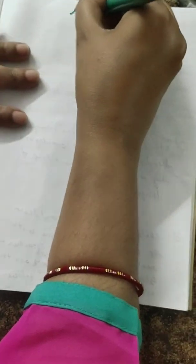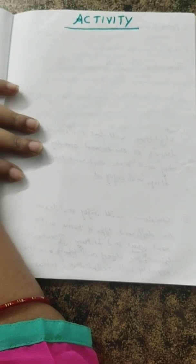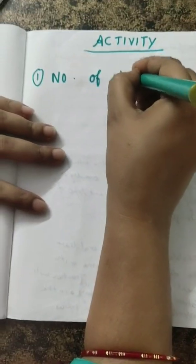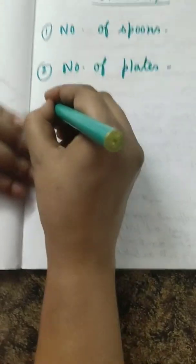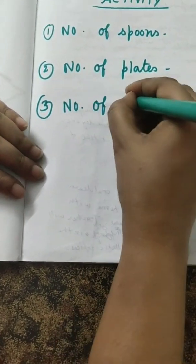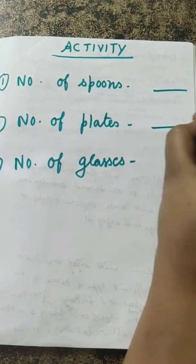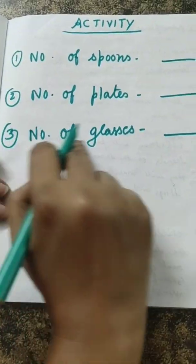Oh, so sorry — how can we forget our activity? It's our activity time, children! What you have to do? Just go to your kitchen and tell your mama to help you. This time you have to count the number of spoons in your kitchen, then the number of plates, then the number of glasses. When you count the spoons, write the answer here. When you count the plates, write it here. When you count the glasses, write the number here. Okay? Bye-bye, see you again!